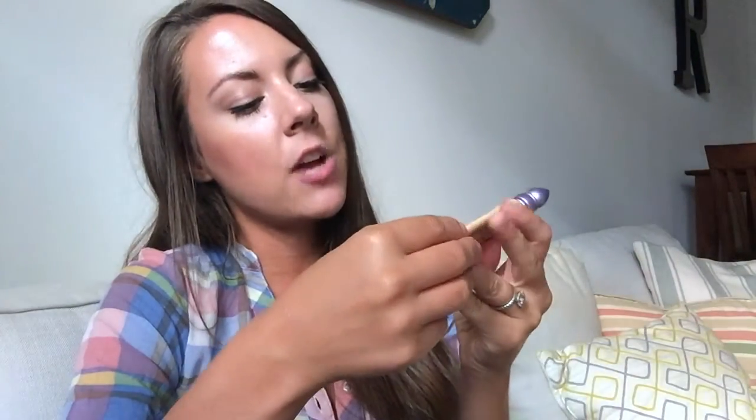For eyeshadow primer, I use the Urban Decay Eyeshadow Primer Potion in Eden. It's amazing because my eyelids have a lot of veins in them and they're also a tint darker than my regular skin color. So even when I'm doing a really basic everyday look, I'll put a little bit of this on — just a teeny bit goes a long way. It neutralizes everything and makes me look a little bit more awake.